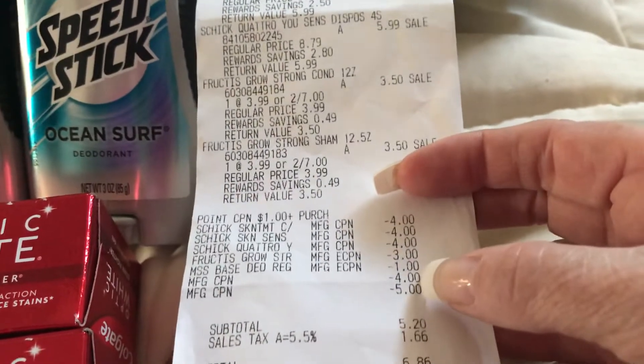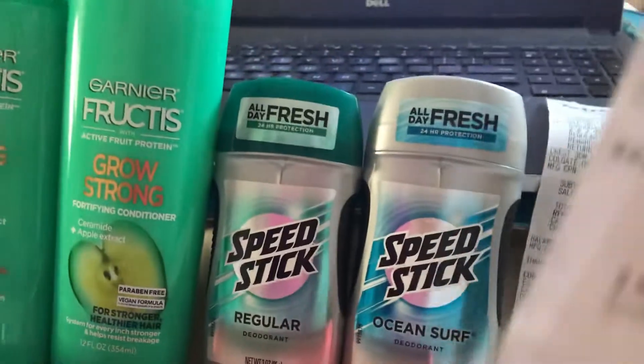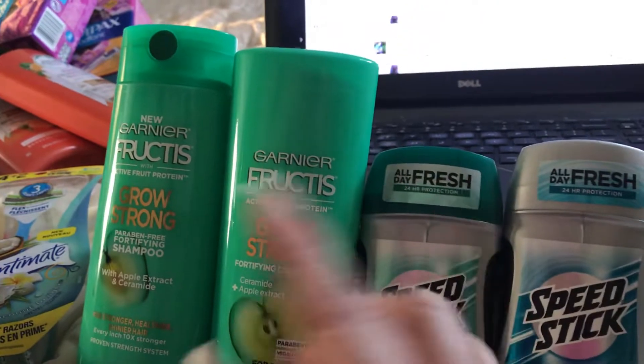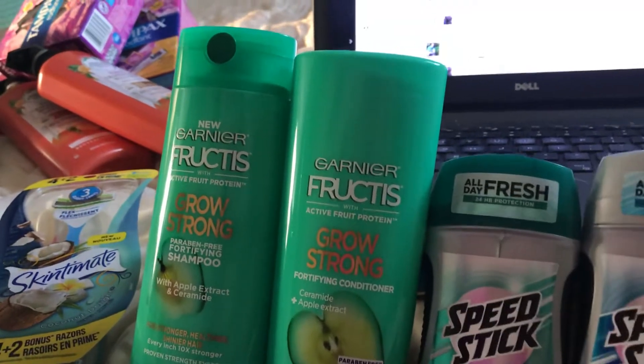I used a $4 and a $5 register reward and paid $5 out of pocket, which is basically $14. I got back 10,000 points. I did not get my 7,000 for spending $25 initially, but then they gave it to me — so that made 17,000 points total.